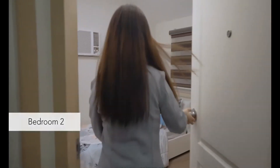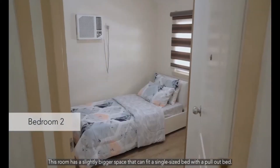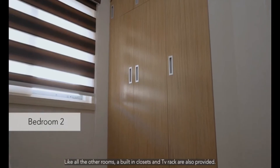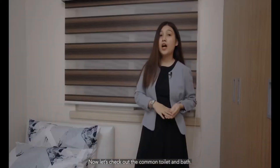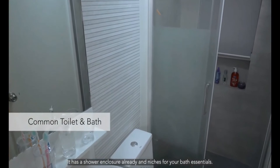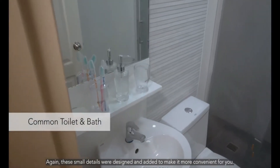Now let's move on to Bedroom 2. This room has a slightly bigger space that can fit a single-size bed with a pull-out bed. A double-decker can also be placed here. Like all the other rooms, a built-in closet and a TV rack are also provided. Now let's check out the common toilet and bath. It has a shower enclosure already with niches for your bath essentials. These small details were designed and added to make it more convenient for you.